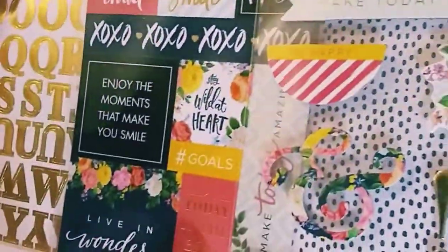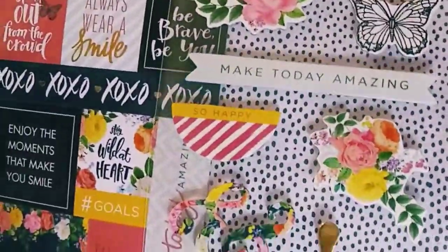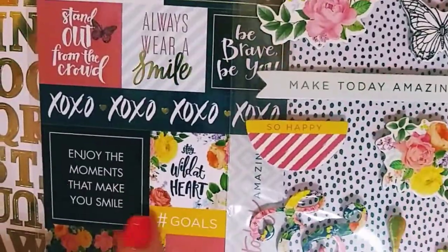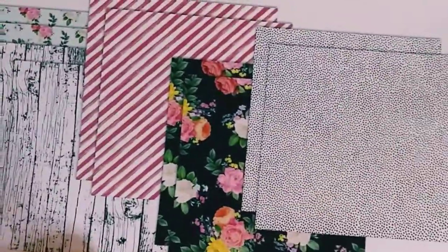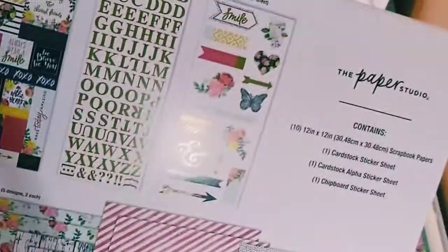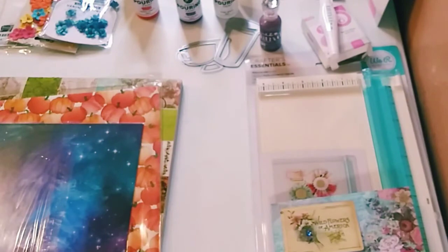We also got some really cool stickers — I think these are chipboard stickers — alphanumeric and a sheet, and in the back here are all the beautiful papers that it comes with. Again, 50% off for only five bucks for all of that.